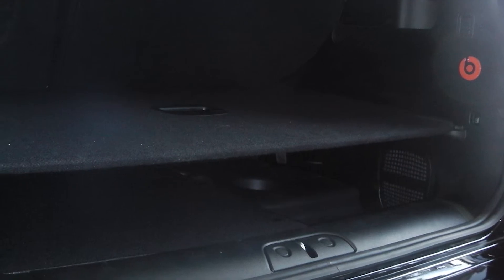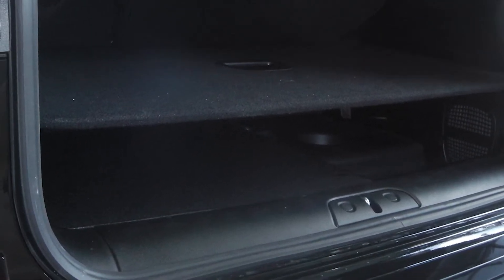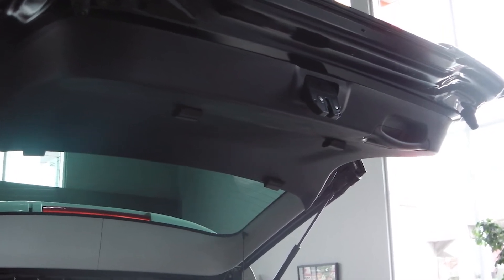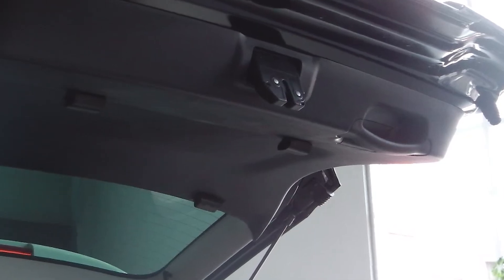The trunk features two-level storage with a shelf capable of holding up to 200 pounds. And don't worry about getting your fingerprints and smudges on the exterior — it comes equipped with an internal handle for easy closure.